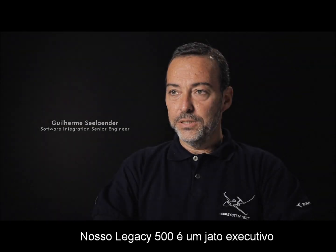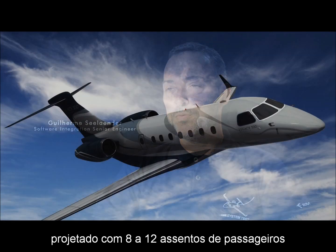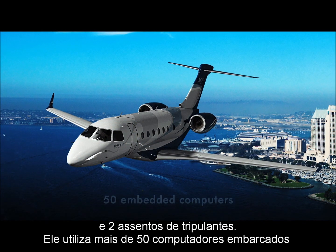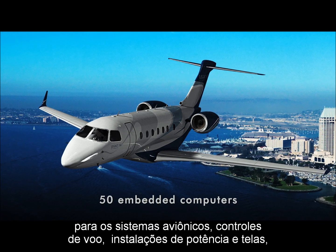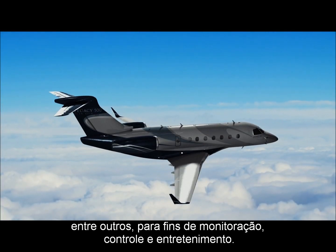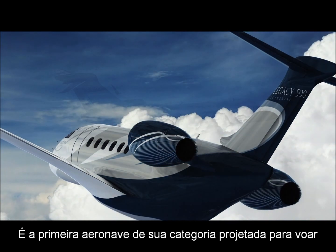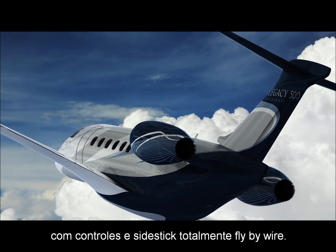Our Legacy 500 is an executive jet designed with seating configuration for 8 to 12 passengers plus 2 crew members. It uses more than 50 embedded computers, including avionics, flight controls, power plant, displays, among others, for monitoring, control, and entertainment. It is the first aircraft in its class designed with full fly-by-wire controls and sidestick.